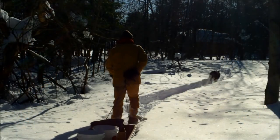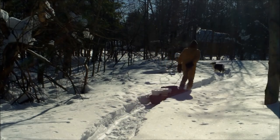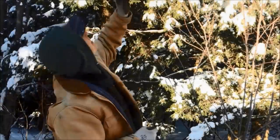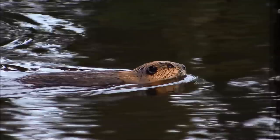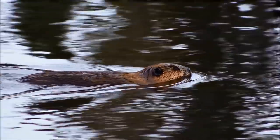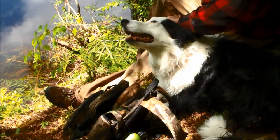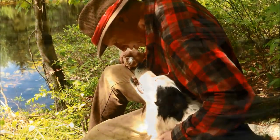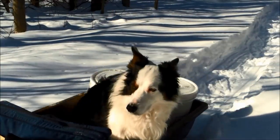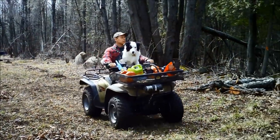Frankie and the boss out walking in the woods, living life happy and free. Tracks in the snow everywhere they go, there's a pokey way up in that tree. A beaver built a pond where they have some fun, taking life a day at a time. Best friends until the end — Frankie and the boss.